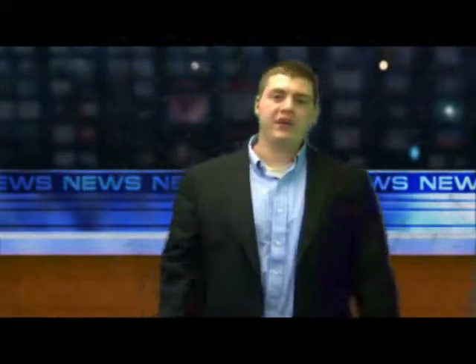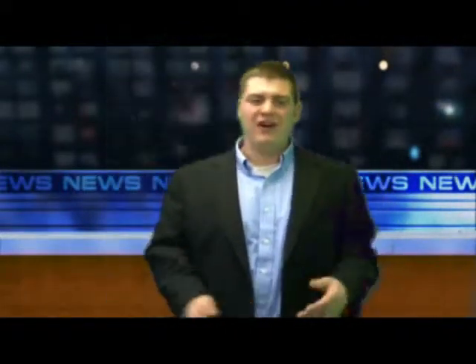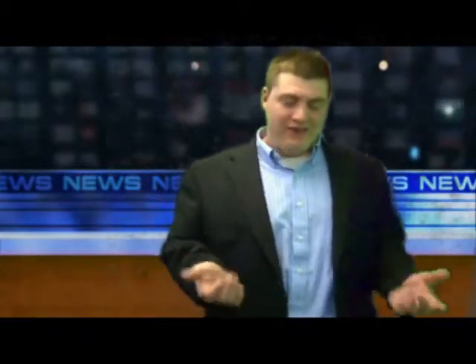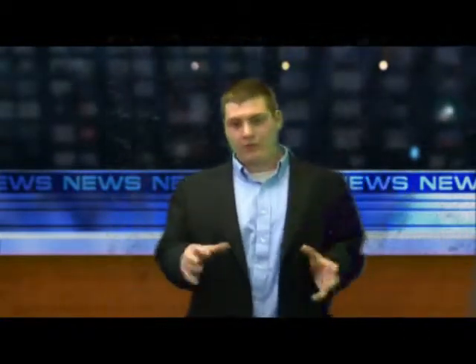Hey there, I'm Jeremy Grobeck coming to you from FirstClassMortgageService.com. So, a video about property tax — the reason I wanted to make this video is because property tax in this market will make or break you.